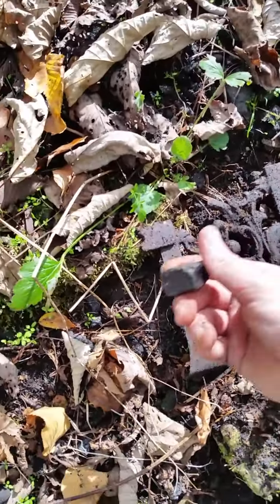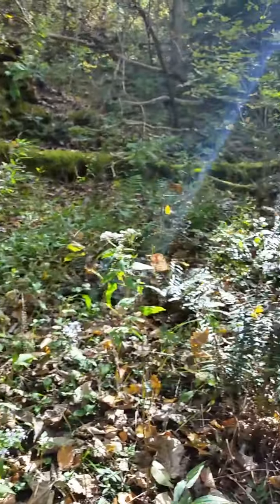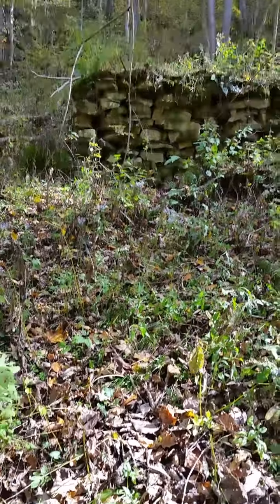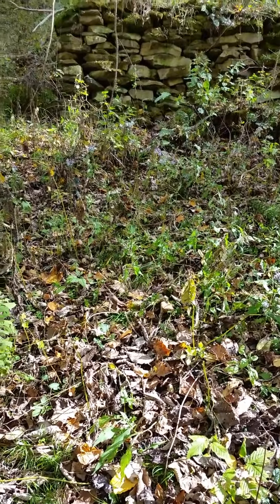Guys, this is my first decent signal. Looks like an old part of an old stove maybe. It's kind of cool — it's ornate. There's a lot of signals though, a lot of iron, a lot of coal. I'll dig around some more. There's a lot of brush though, hard to swing.